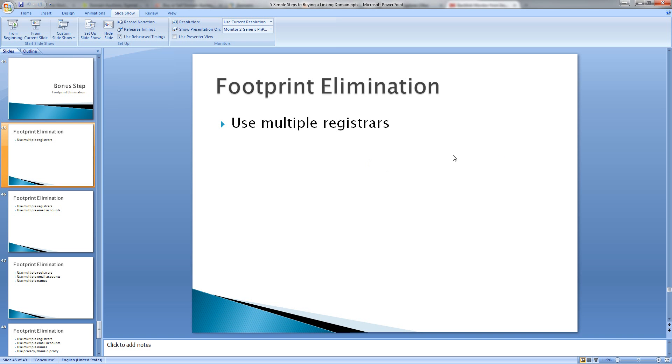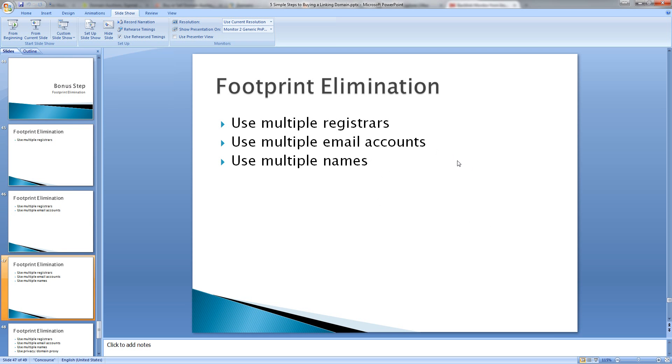Within that registrar account, we're also going to use multiple email accounts, multiple email addresses. So if we've got 10 domains in a particular account, it's best if you can have 10 different email addresses associated with each of those domains. And we're going to use multiple names.